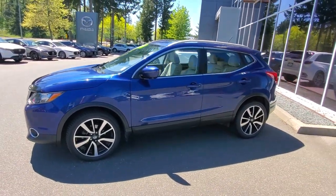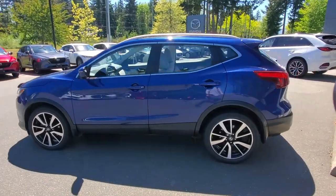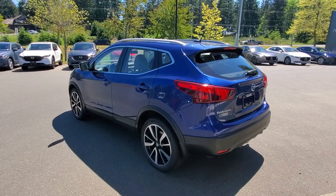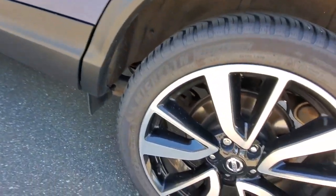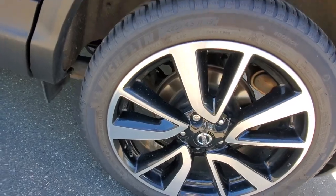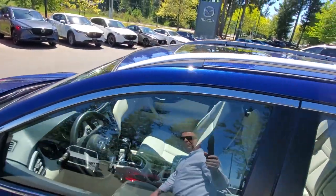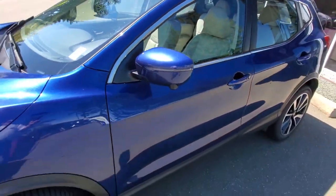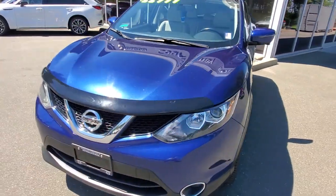Less than 90,000 kilometers on this beautiful specimen. I love the blue paint — it's in very very good shape. There is some 3M film on it as well. We've got a nice set of Michelin all-weather tires, 19-inch, four-wheel disc brakes, and even rails up top if you want to add some crossbars.